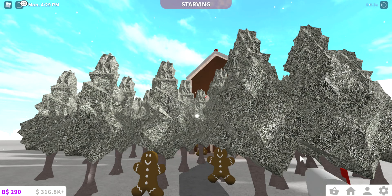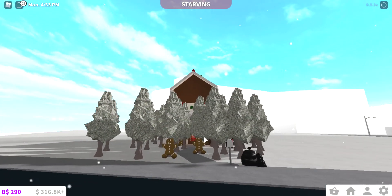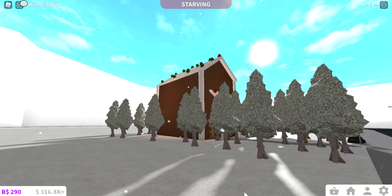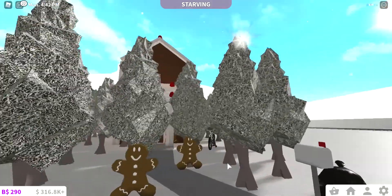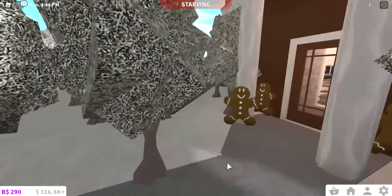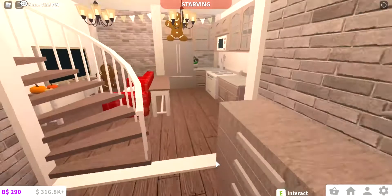Hello everyone, welcome back to another video! Today I made a gingerbread house — you can't see it because I wanted to cover up the ugliness of it. But if you come here you can obviously see the beautiful roof. This house has no windows, which we're going to ignore. I deleted the tree that was right here because there was no chance of me getting in. So yeah, right here we have the beautiful gingerbread house.